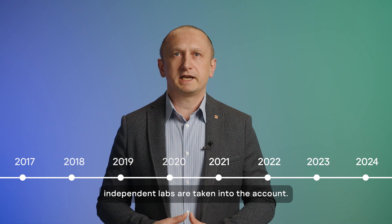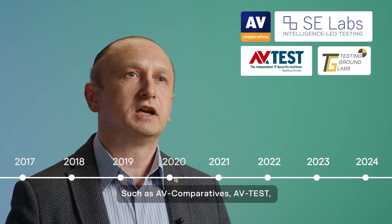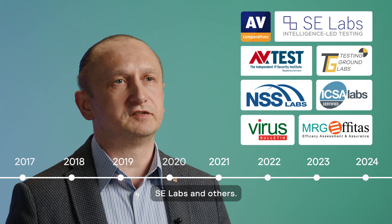The tests by internationally recognized independent labs are taken into account, such as AV Comparatives, AV Tests, EC Labs, and others.